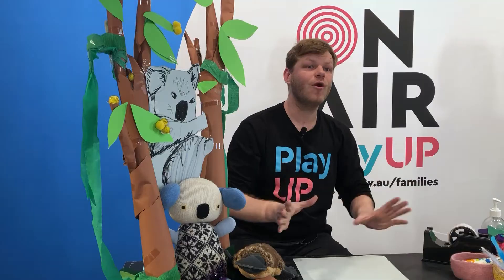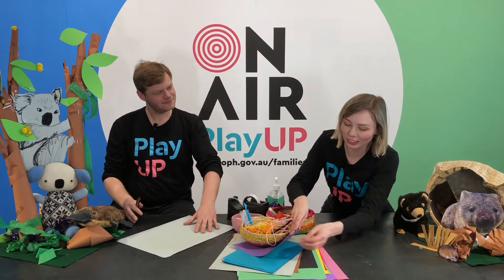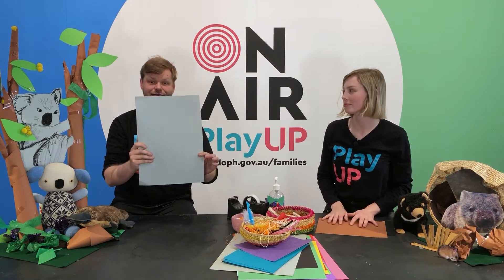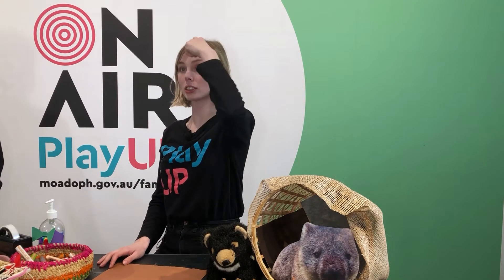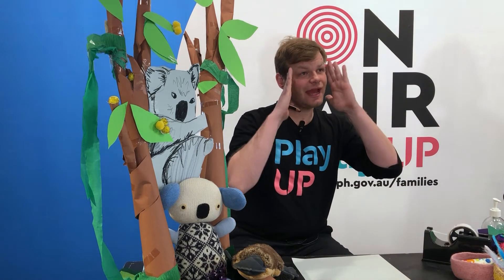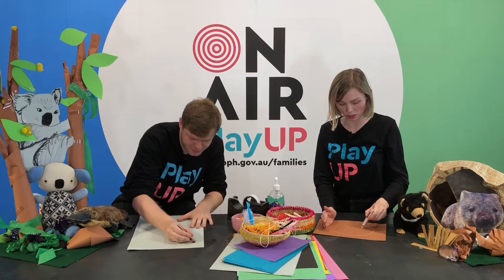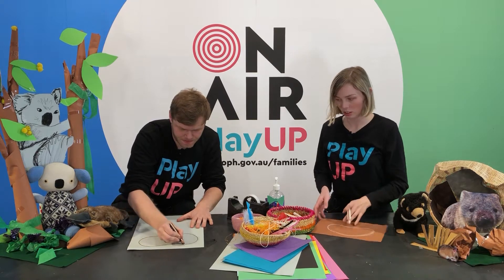To start with, it doesn't matter what animal you're going to make — we all start with the same shape. The shape is a bit like a jelly bean. It's the shape of your forehead and your eyes. You start at your forehead, go down around your cheek, up over your nose and down and back up. You want it to be about as wide as your head. I'm going to draw mine on the paper — then once you've drawn that, you can start to cut it out.